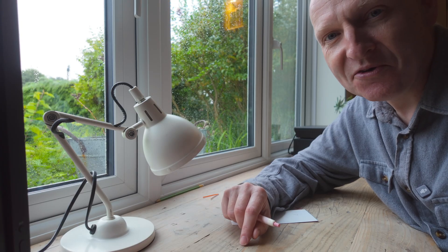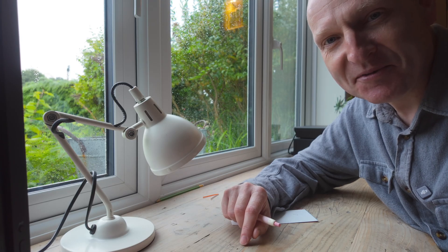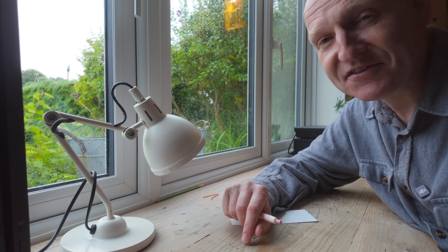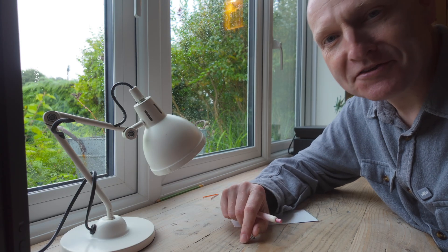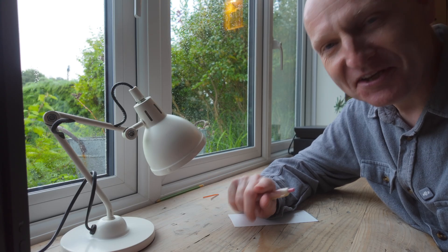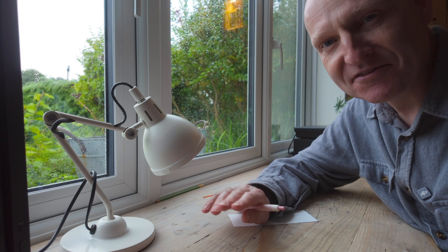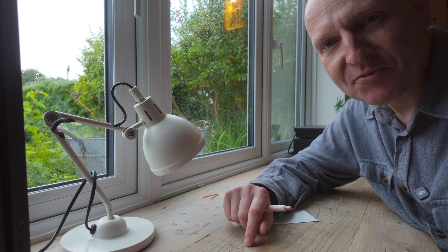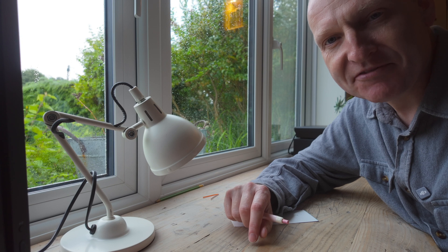Of course, we all get caught with the odd bit of cloud here and there, and we've all had that moment when we set up and the clouds roll in. Hopefully these apps and this system will help you predict a clear night more often than not. Just a quick disclaimer: this video is not going to guarantee clear skies every night, but it is going to give you the best possible chance when the forecast is saying it's clear. I'm going to talk about the weather apps that have proven themselves to be completely reliable over the years.